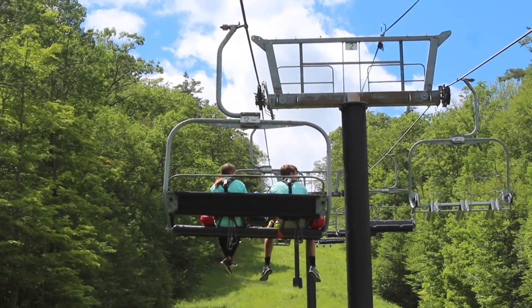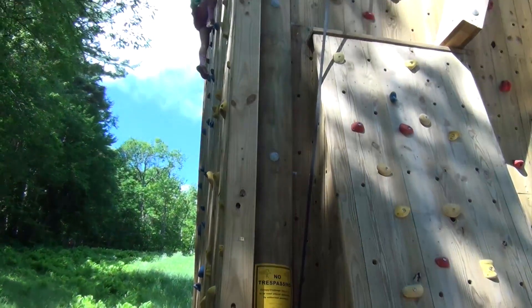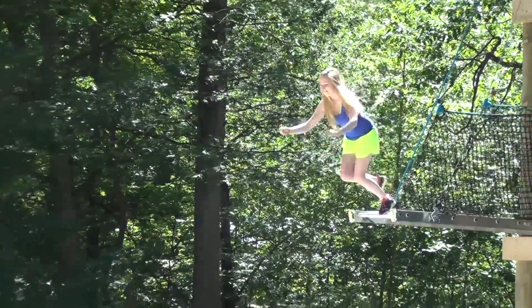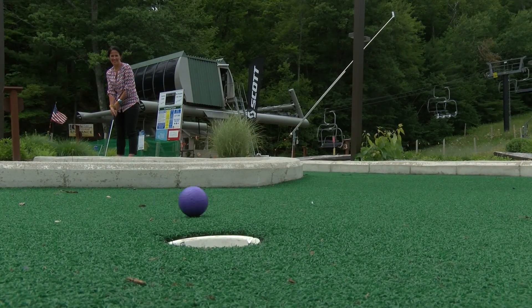There's a ton going on — it's super fun. We have a kids mountain adventure camp happening daily. Many different kids from local areas and also kids that are visiting have signed up, and they've really taken part in hiking, doing our aerial challenge course. We have archery set up for them, lots of games, and the kids have really been enjoying it.